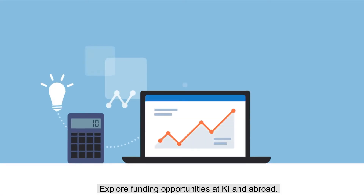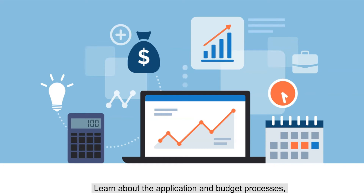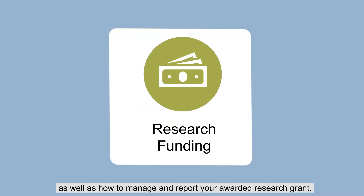Explore funding opportunities at KI and abroad. Learn about the application and budget processes, as well as how to manage and report your awarded research grant.